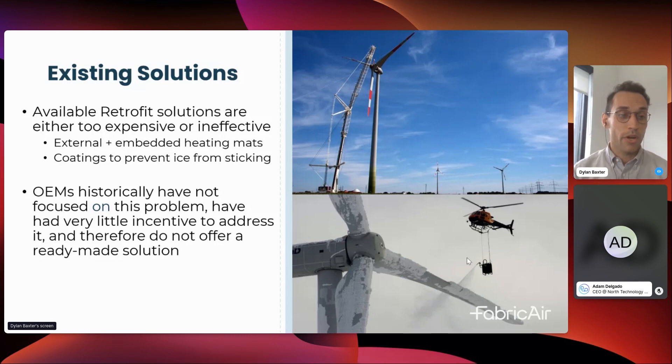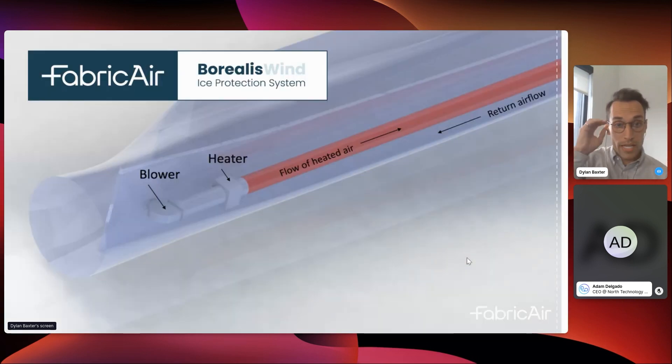That leaves the OEM market. Historically, OEMs have not focused on this problem — they've had little incentive to do so — and therefore very few ready-made solutions exist today. In most cases, where solutions do exist, they only serve niche markets; for example, they'll only sell in Europe. That's where Borealis came in.